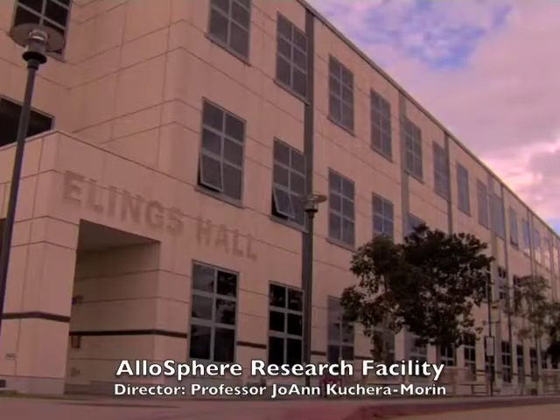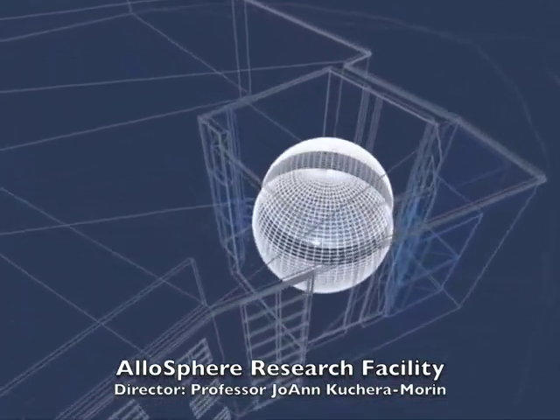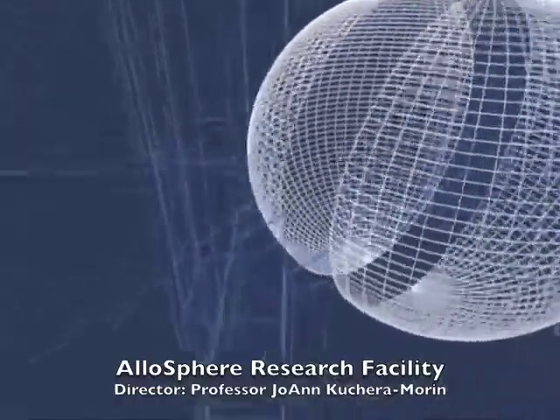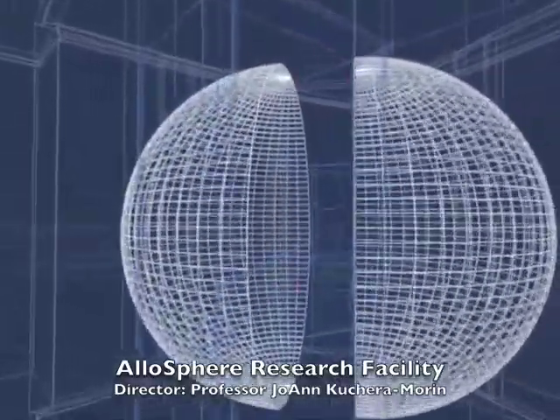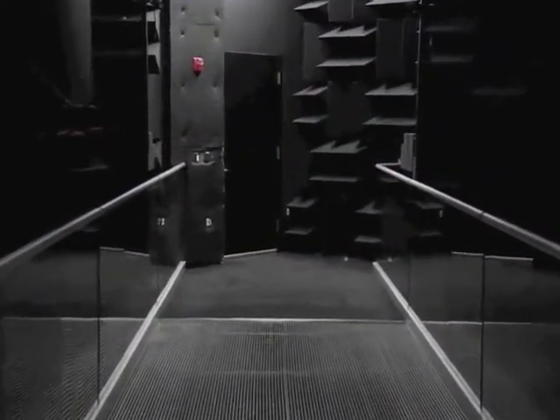In the 4-Eyes Lab, we have quite a few collaborations with the UCSB Allosphere. The Allosphere is a three-story high virtual reality laboratory that allows immersion into any kind of information landscape. One way we use the Allosphere for mixed reality simulation work is that we play back realistic representations of real environments. This is our augmented reality backdrop.